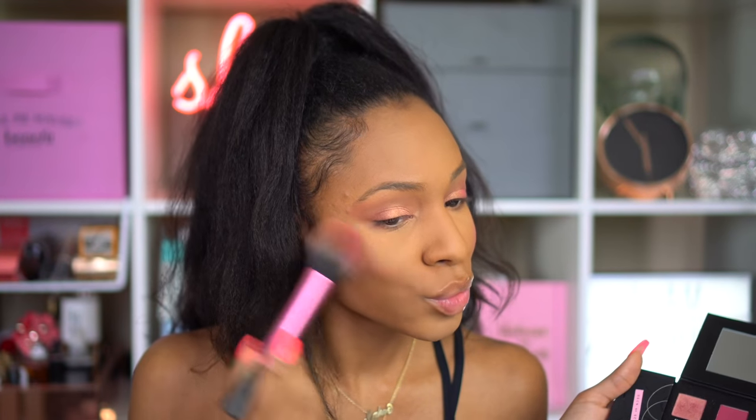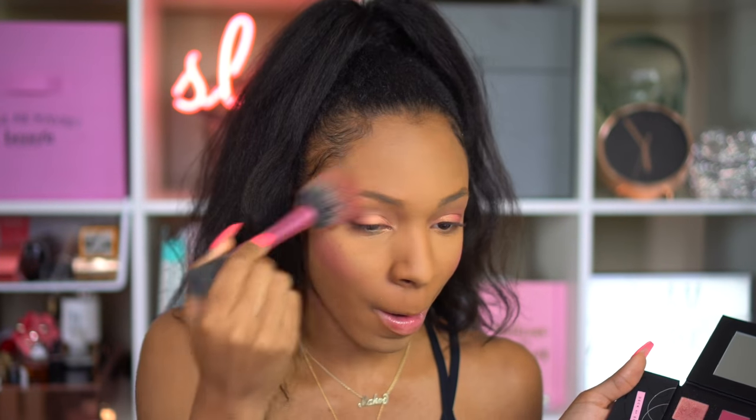The blush in this palette is called Tiara, but it's a little too light for my skin tone, so I went back with Crown and used that as a blush instead. And if you guys don't know, blush is the new contour — so we're blushing all the way up to our temples and blending that down.